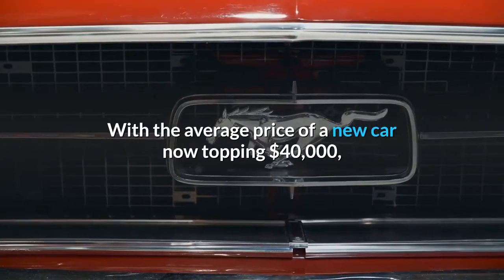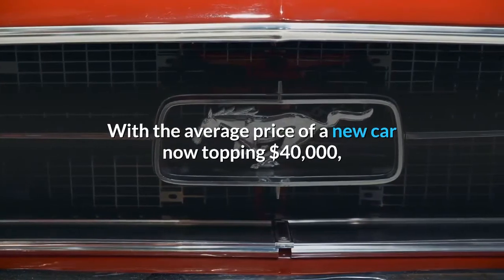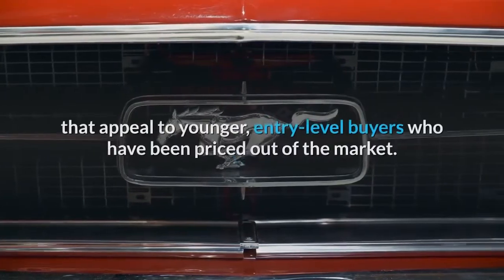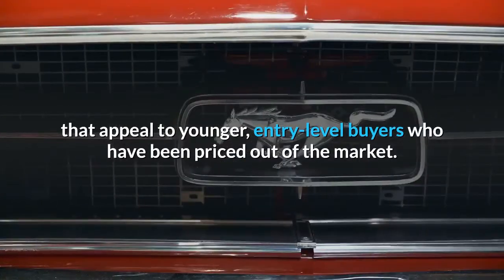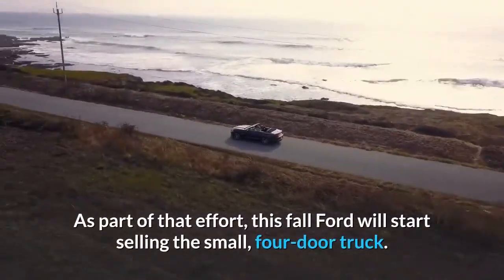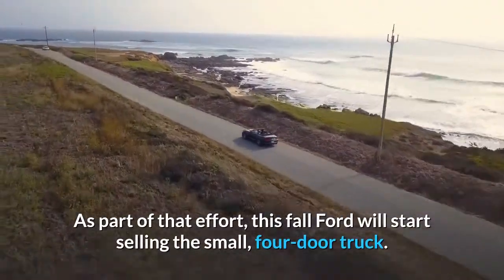With the average price of a new car now topping $40,000, Ford Chief Executive Officer Jim Farley has long said he wanted vehicles that appeal to younger, entry-level buyers who have been priced out of the market. As part of that effort, this fall Ford will start selling the small, four-door truck.